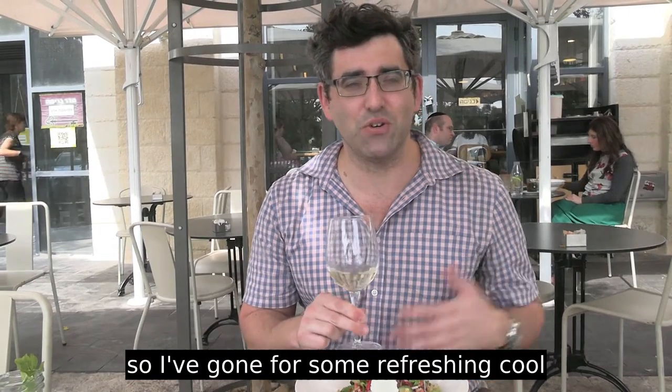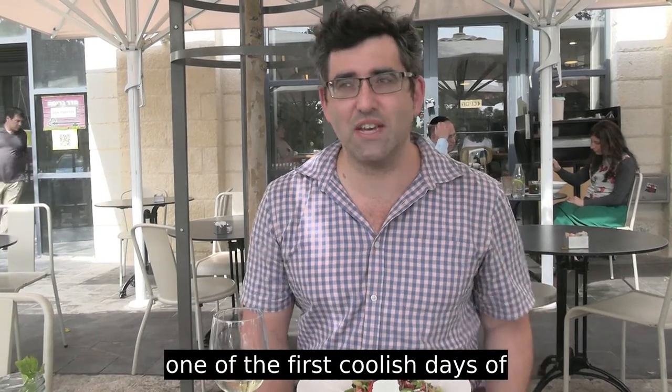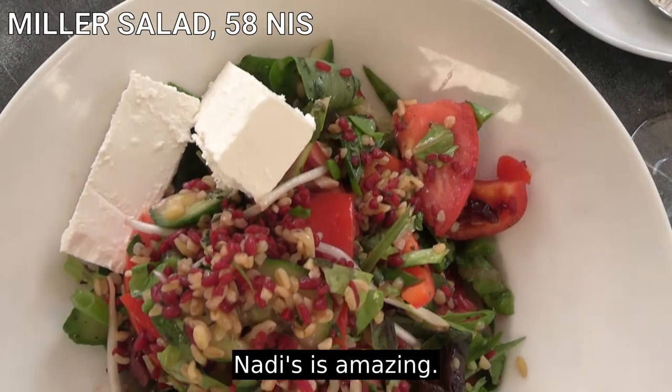You also have a wine and drink menu, so I've gone for some refreshing cool white Israeli wine. This is one of the first coolish days of the season as we're approaching the holiday of Sukkot, and yeah, Nadi is just amazing.